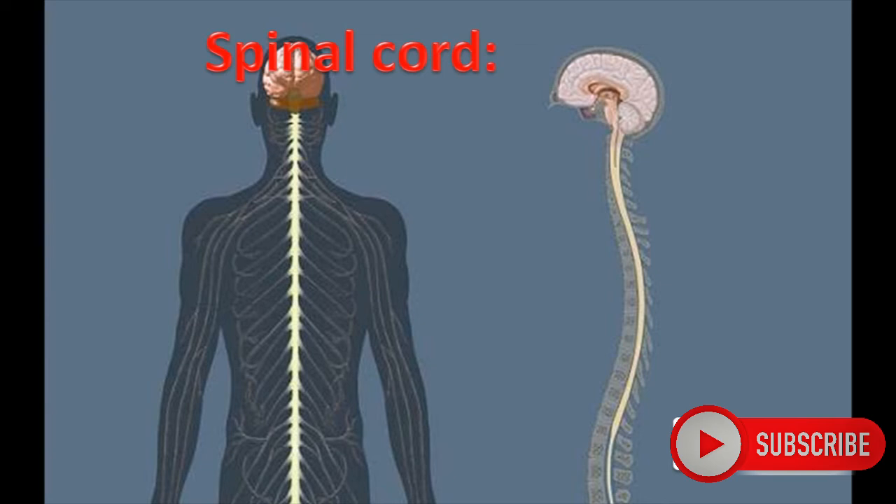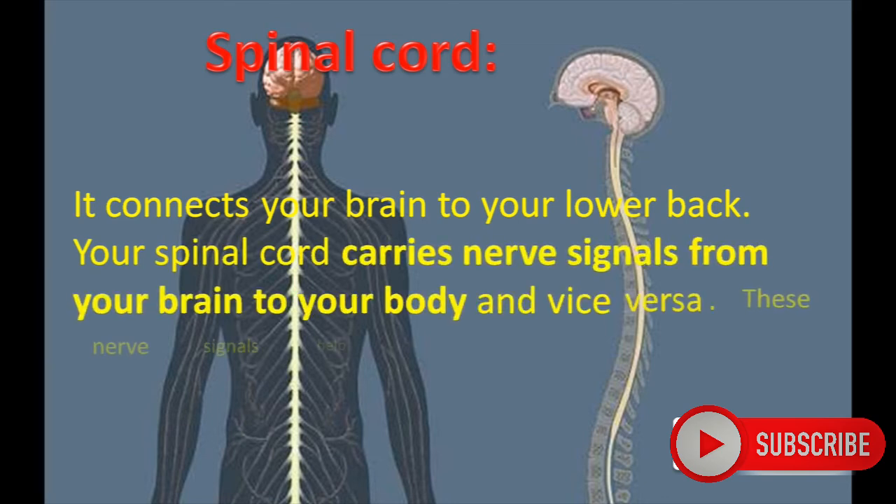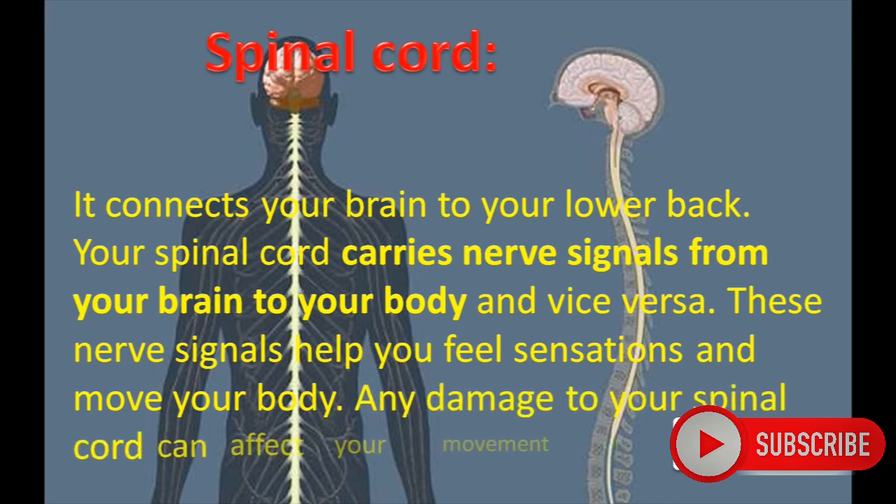Spinal Cord. The spinal cord connects your brain to your lower back. It carries nerve signals from your brain to your body and vice versa. These nerve signals help you feel sensation and move your body. Any damage to your spinal cord can affect your movement or functions.